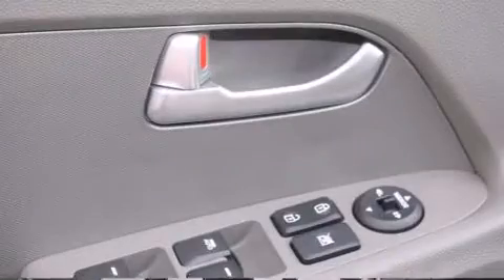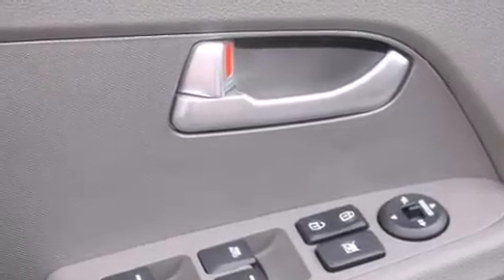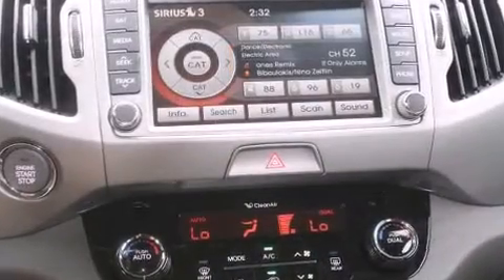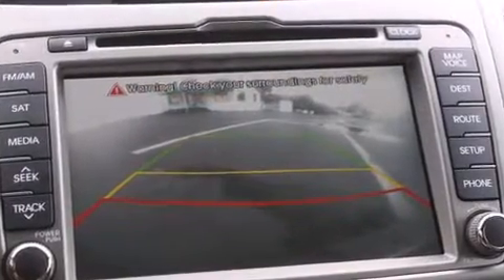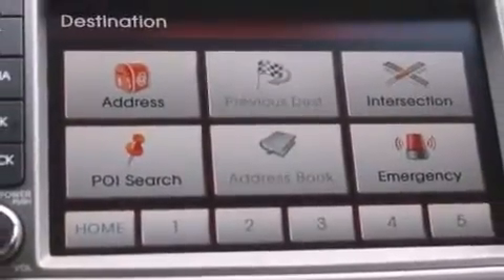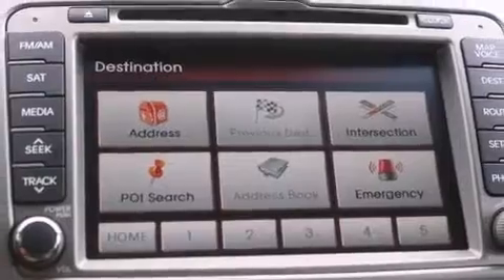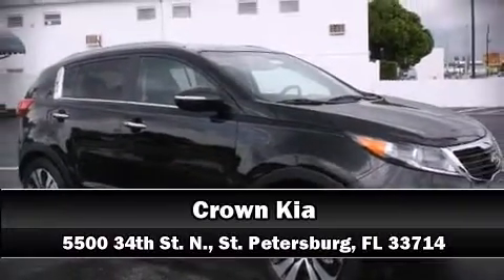Anti-whiplash front head restraints, ignition disabling, and four-wheel disc brakes with ABS. With electronic stability control supplementing mechanical systems, you'll maintain precise command of the roadway. We have a skilled and knowledgeable sales staff with many years of experience satisfying our customers' needs. We are here to help you.